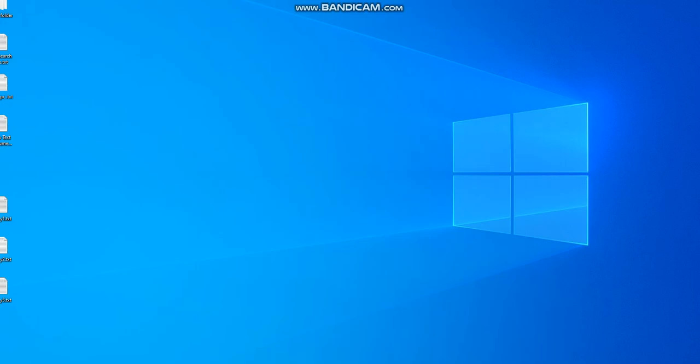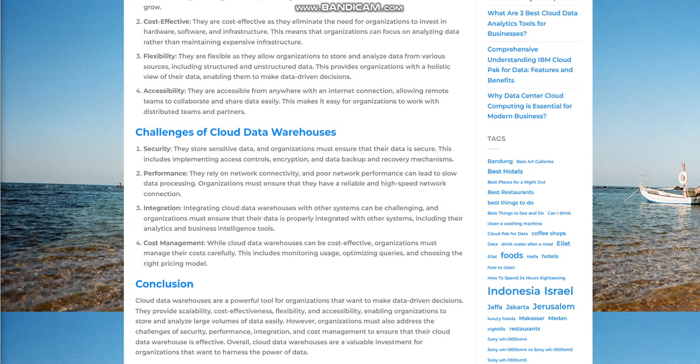Integration. Integrating cloud data warehouses with other systems can be challenging, and organizations must ensure that their data is properly integrated with other systems, including their analytics and business intelligence tools.